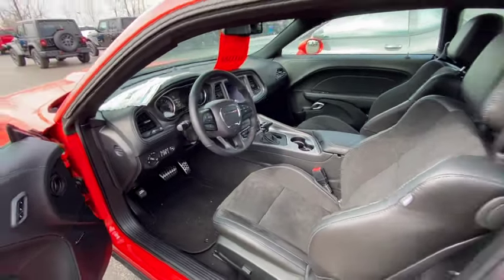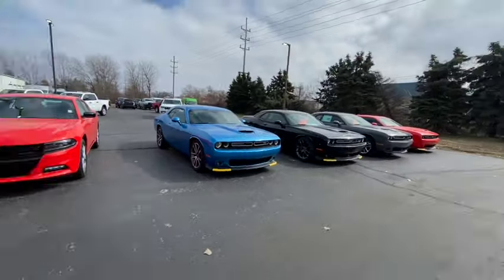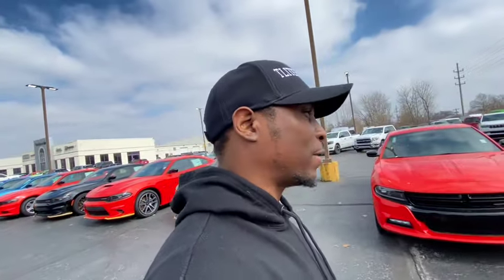These cars are selling — don't get it twisted. I see them pulling off the lot every time: paper tags on Scat Packs, Hellcats, SXTs, RTs, GTs. So all those people saying they're not selling — that's a bold-faced lie. They're definitely selling. But are they selling for too much? In my opinion, yes. I don't want to pay $50,000 for an RT or $60-70,000 for a Scat Pack. The market will correct itself eventually, but right now it is what it is.